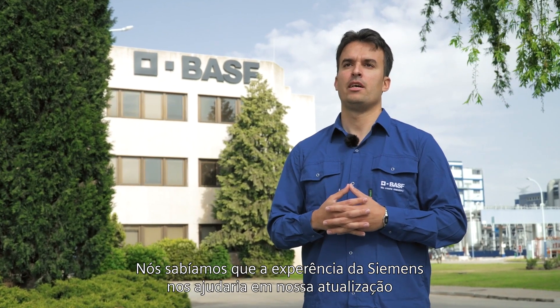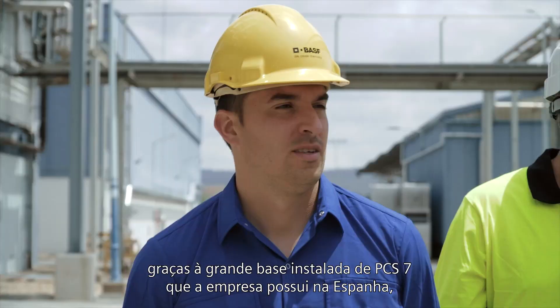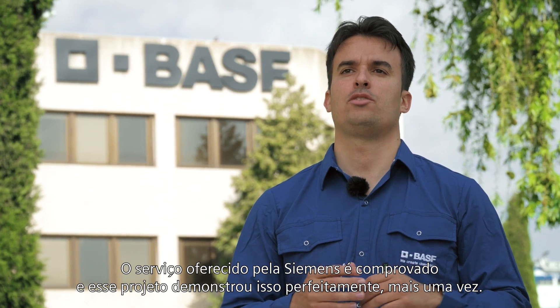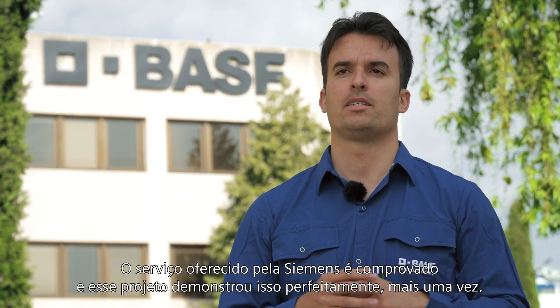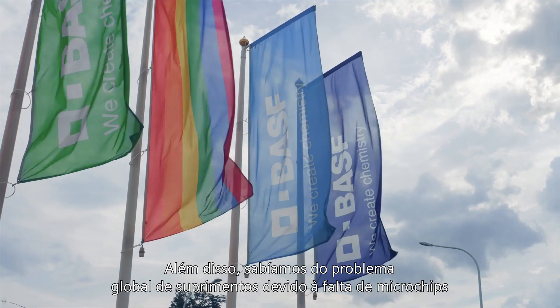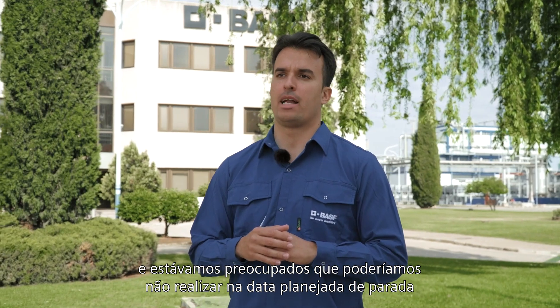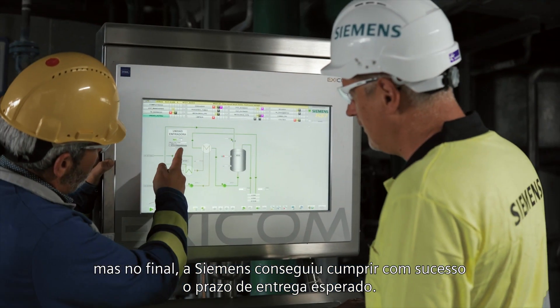We knew that C-Mens expertise would help us in our upgrade, thanks to the large installed base of PCS7 that the company has in Spain. We are very satisfied. The service offered by C-Mens is a guarantee and this project demonstrates it perfectly once again. In addition, we were aware of the global equipment supply problem due to the lack of microchips. We were concerned that we would not meet the planned shutdown date, but in the end C-Mens managed to fulfill the expected delivery date.